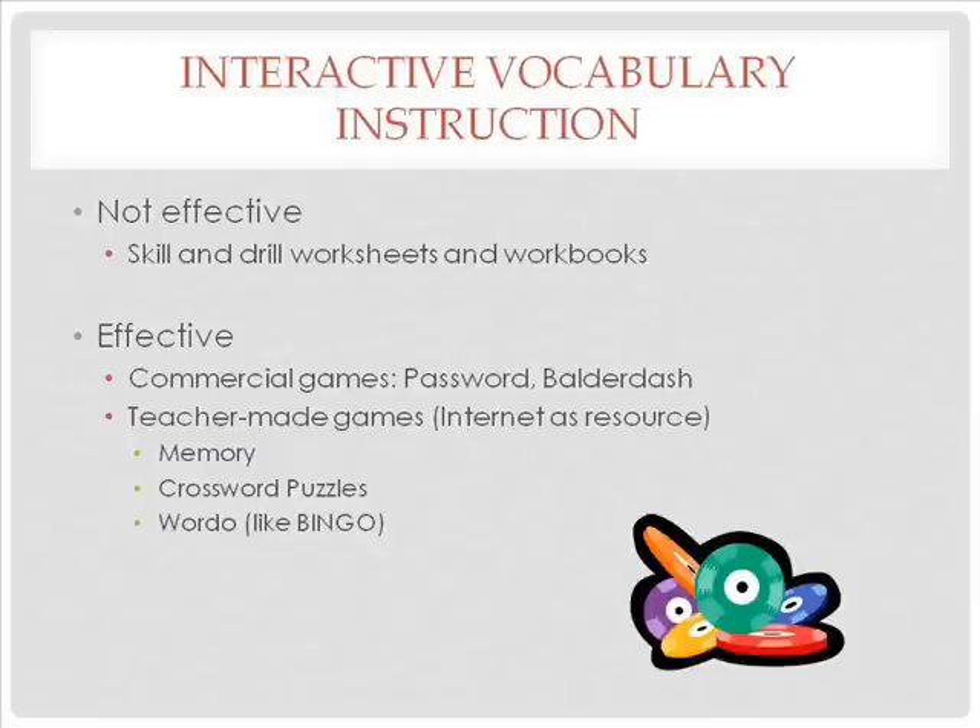Skill and drill worksheets and workbooks are not effective vocabulary building activities. Effective activities include, but are not limited to, commercial games such as Password and Balderdash, and teacher-made games which you can search on the internet — including memory, crossword puzzles, and Wordo. Take time to search the internet at your leisure to learn more about these activities.